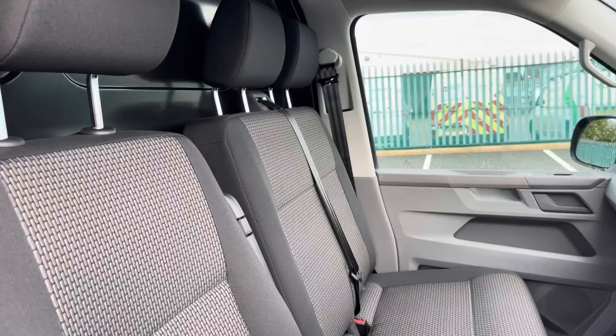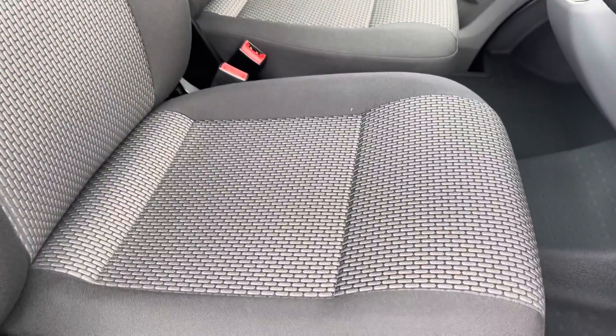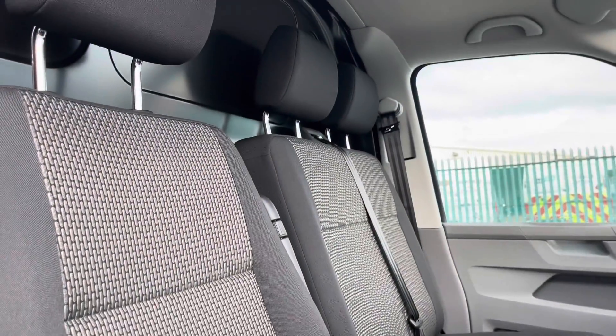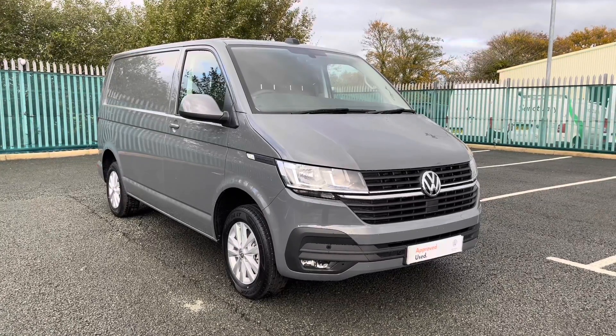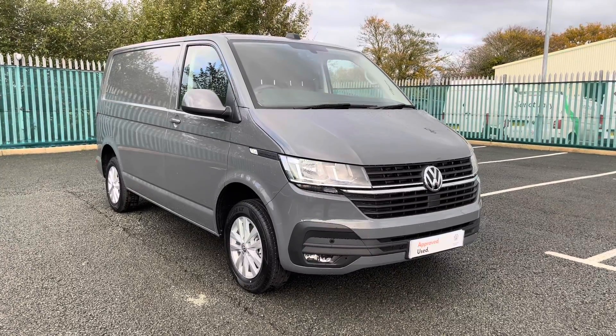This vehicle comes with a two-seater passenger bench and a single driver's seat, both in good condition and finished in black and grey cloth upholstery. That concludes our 360 degree walk-around tour of the exterior and interior condition, and now we'll make our way back into the cab to take a look at some of the controls and features.